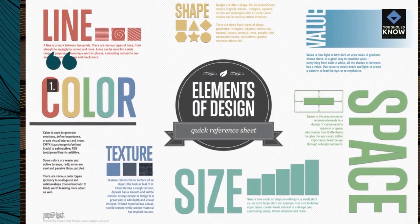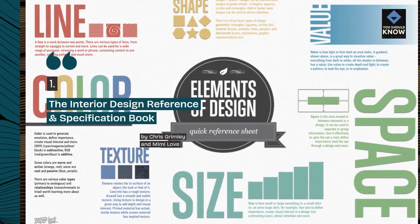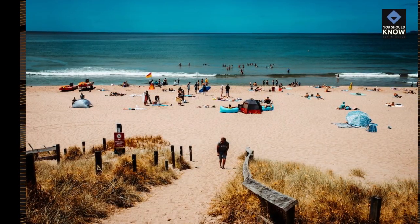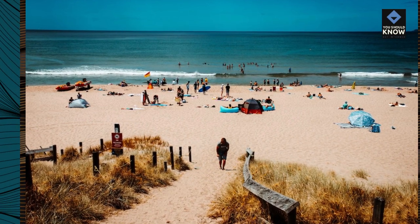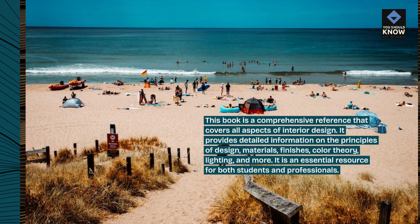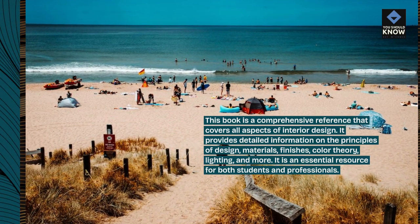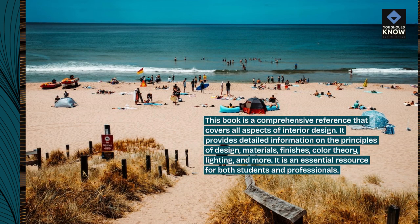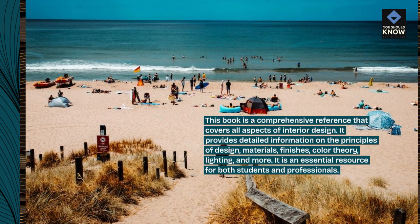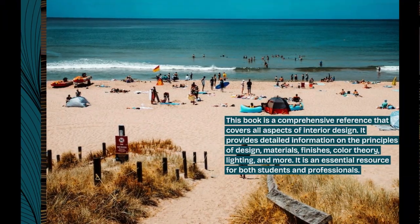1. The Interior Design Reference and Specification Book by Chris Grimley and Mimi Love. This book is a comprehensive reference that covers all aspects of interior design. It provides detailed information on the principles of design, materials, finishes, color theory, lighting, and more. It is an essential resource for both students and professionals.